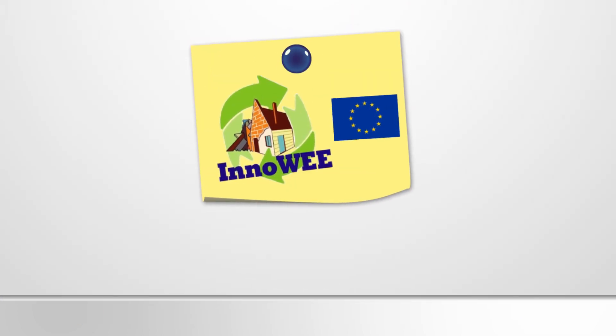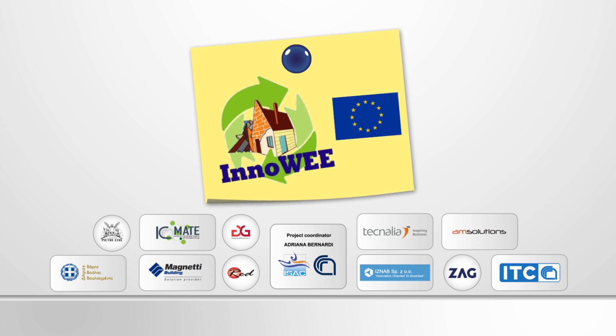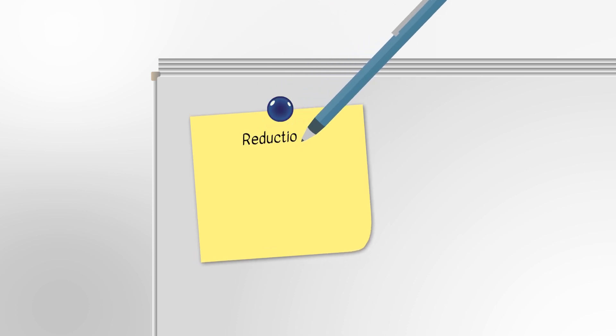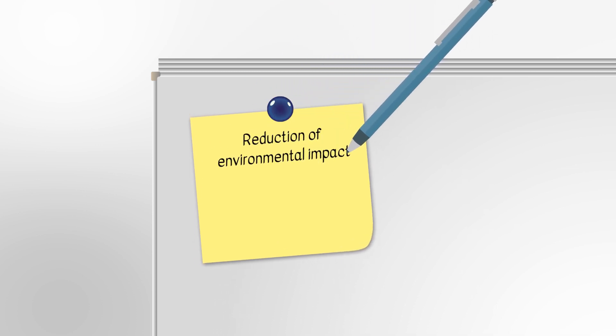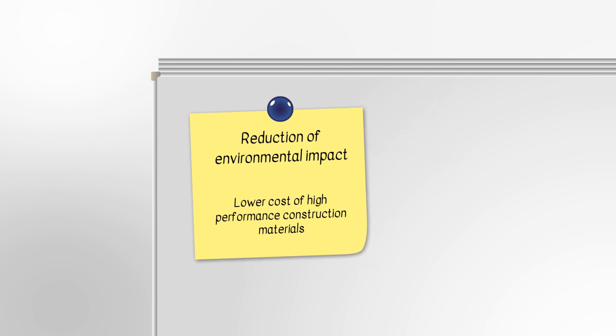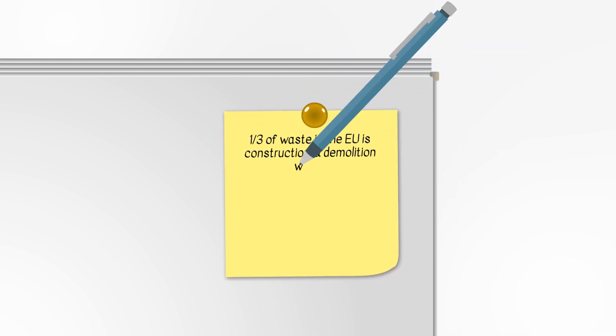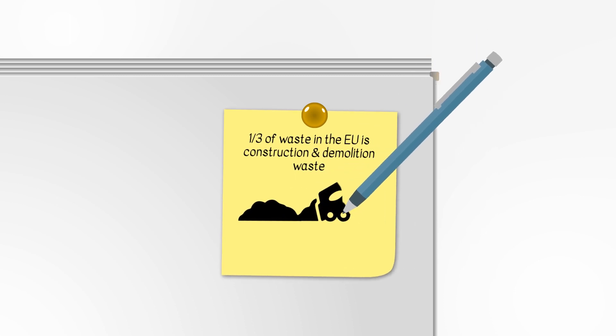InnoWe is a research and innovation project funded by the European Commission and realised by partners from six of the European Union's member states. InnoWe is an innovative answer for the need to reduce the environmental impact and provide low cost and fast to implement solutions to improve the energy efficiency of buildings. Today's key fact data shows that one third of waste generated in the European Union is construction and demolition waste.